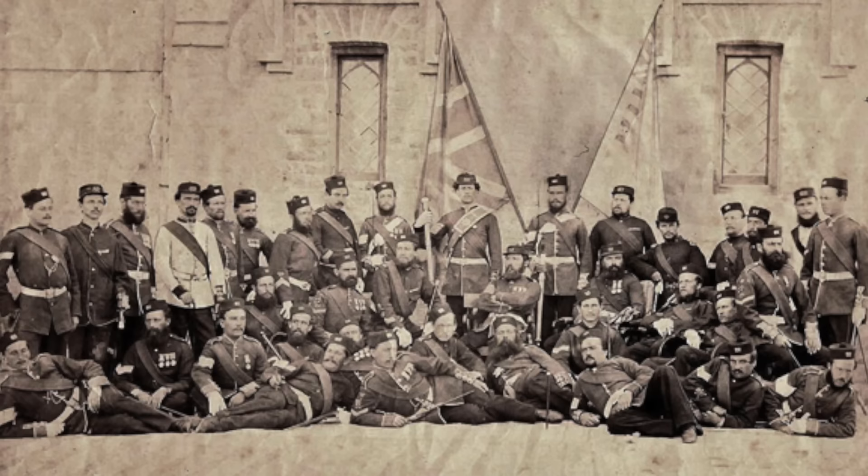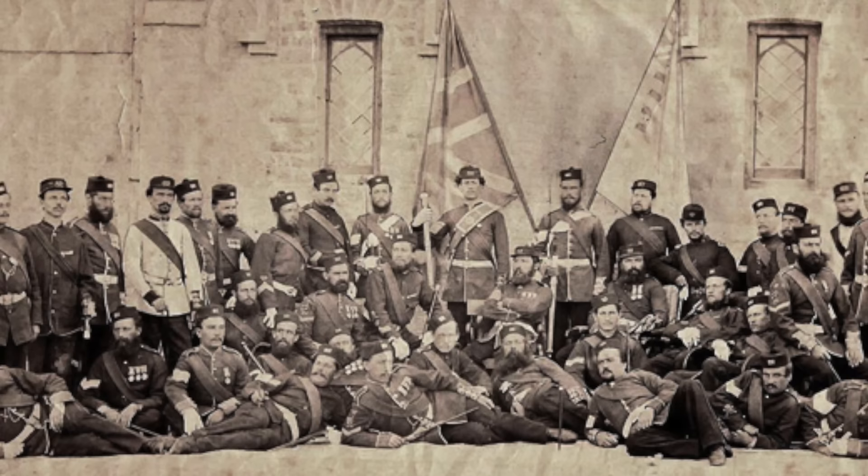By modern standards, these methods of the application of musketry seem rather simple. They were, however, governed by the inherent aspects of the muzzle-loading rifle — its rate of fire — and the fact that they were still more efficiently loaded from the standing position. By the late 1860s, however, the advent of breech-loading would soon transform tactics and formations on the battlefield.